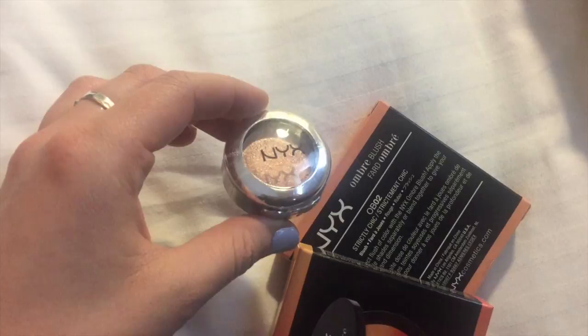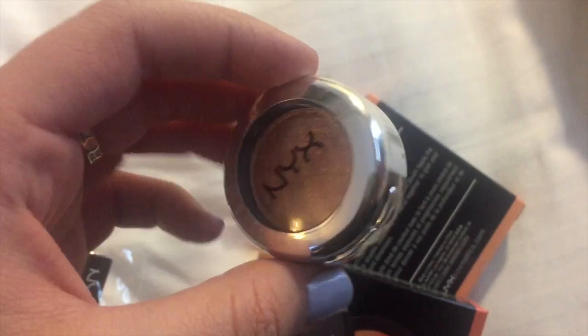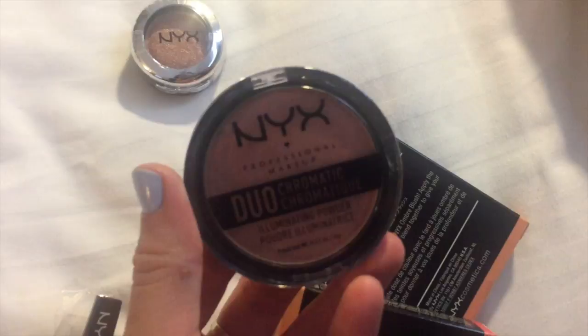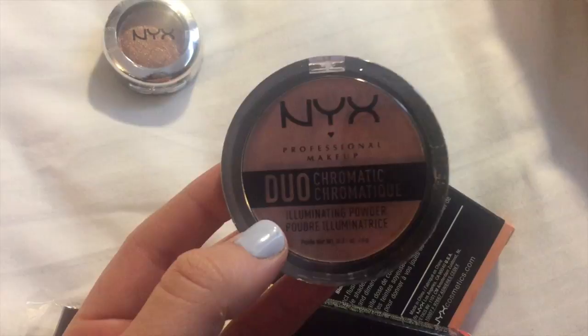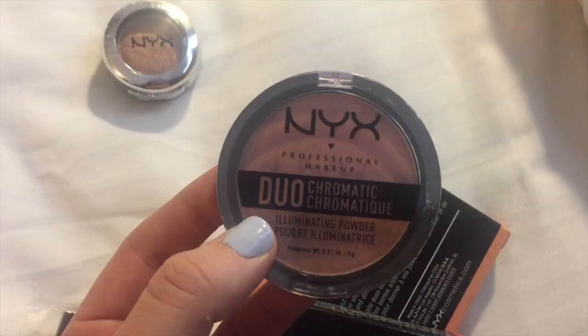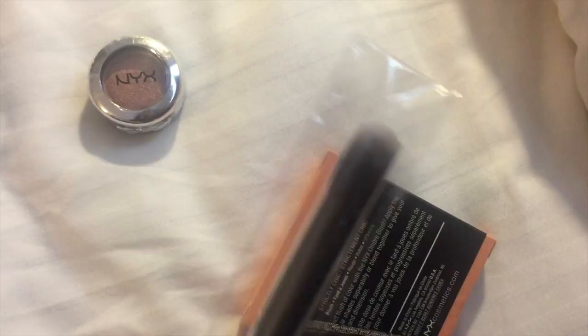My sister's bringing in the Total Control Drop Foundation in shade number 10, Buff. I needed like shade six but they just didn't have any. What I got was actually pretty good - I didn't go too crazy. The first thing I got is this prismatic eyeshadow in the shade Rose Dust - it's a beautiful metallic rosy bronze shade. It kind of looks like Amber Rush from L'Oreal. I also got the NYX Duochromatic Illuminating Powder which is very duochrome - it has a warm rosy shade but the duochrome shifts to almost a bronzy orange.